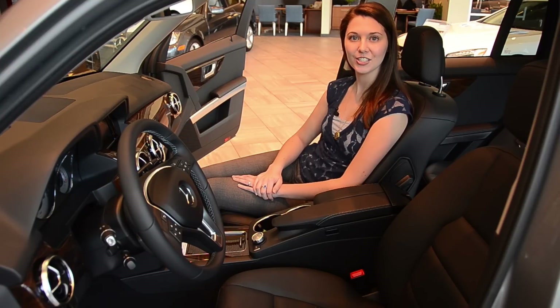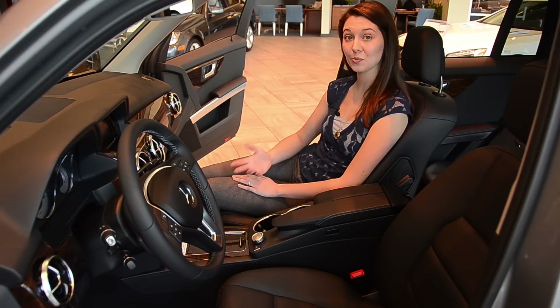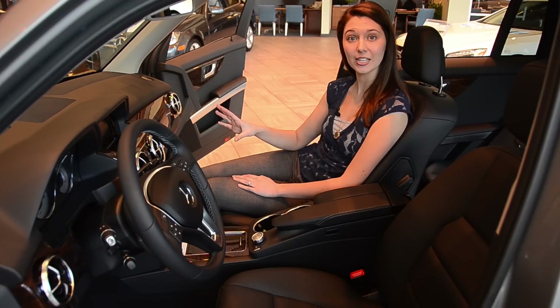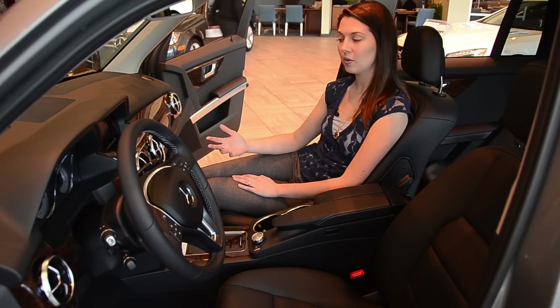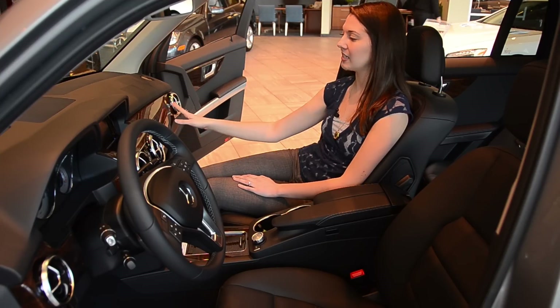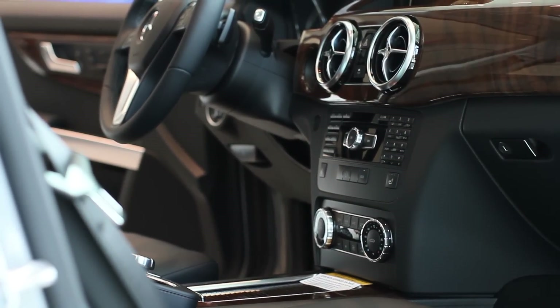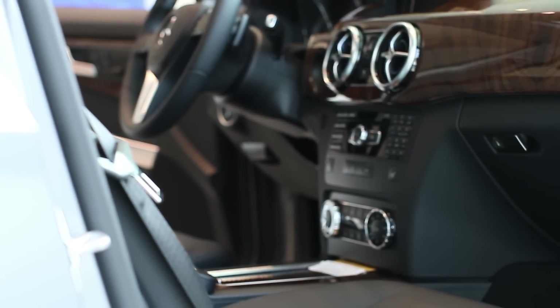The interior of the 2013 GLK has been redesigned like the outside, so it has some very crisp bold lines to give it an aggressive yet very elegant feel. This particular model has the wood trim which is a gorgeous feature. The standard is actually aluminum but this is an optional upgrade.